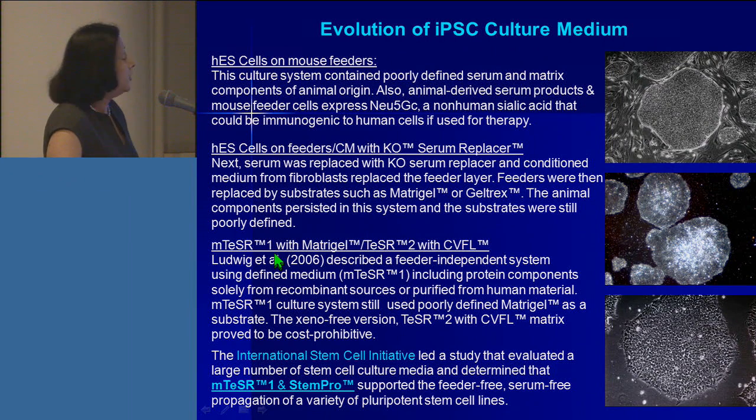Next came mTeSR1, when Dr. Ludwig and colleagues from Thomson Lab in 2006 described a feeder-independent system using defined medium, now known as mTeSR1, which includes protein components solely from either recombinant sources or purified human material. mTeSR1 still had poorly defined matrigel as a substrate. The xeno-free version, TeSR2 on a CVFL matrix — collagen, vitronectin, fibronectin, and laminin — also called the humanized version, was cost prohibitive and did not get into the mainstream of science.